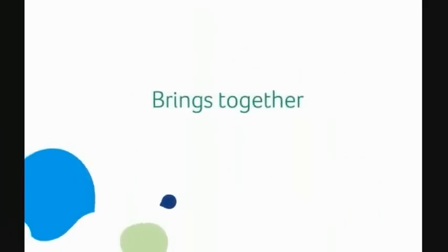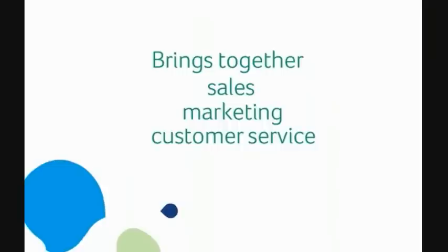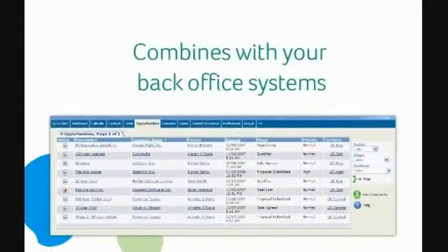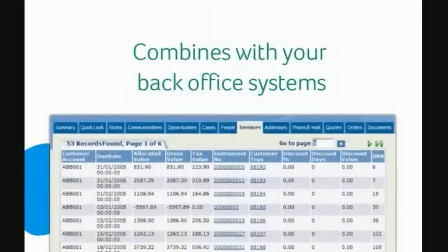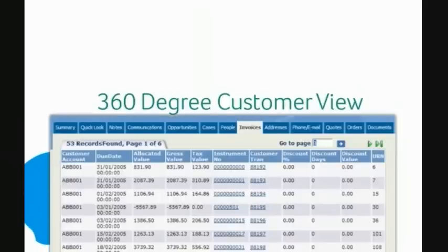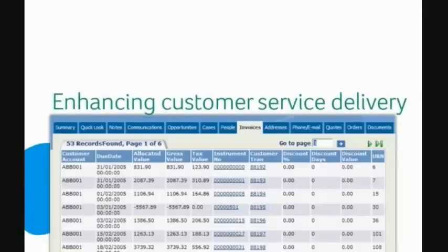Sage CRM brings together sales, marketing and customer service information, and using integration combines it with the transaction details contained in your back office system, to provide your front office staff with 360-degree visibility on their customers. This ensures that your staff have access to the most up-to-date, accurate and complete customer information at all times, enhancing customer service delivery, improving marketing effectiveness, and facilitating the identification of cross-selling and up-selling opportunities within your customer base.